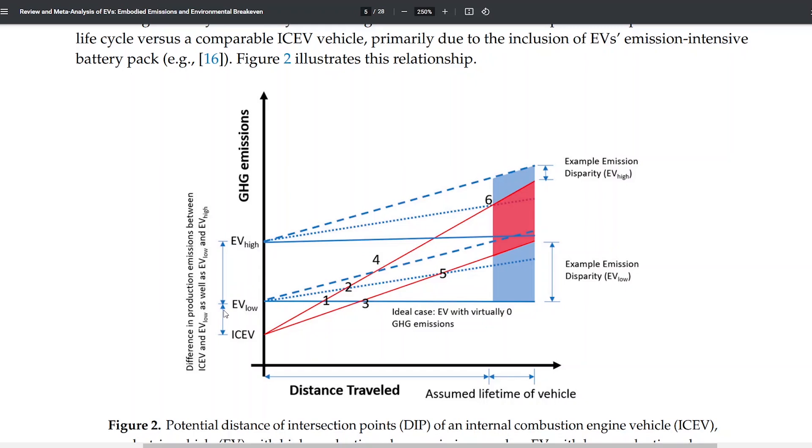For the Aptera, we'd expect low embedded emissions because it's a very light vehicle — it doesn't take much raw material to make it. The composite body uses less energy to produce than welding a metal frame, and the battery pack sizes are relatively small for the range you get. And this is where the Aptera really shines: it's very efficient and has some solar, so the slope of its use-phase emissions line is very shallow, meaning its crossover with an ICE vehicle happens much earlier.